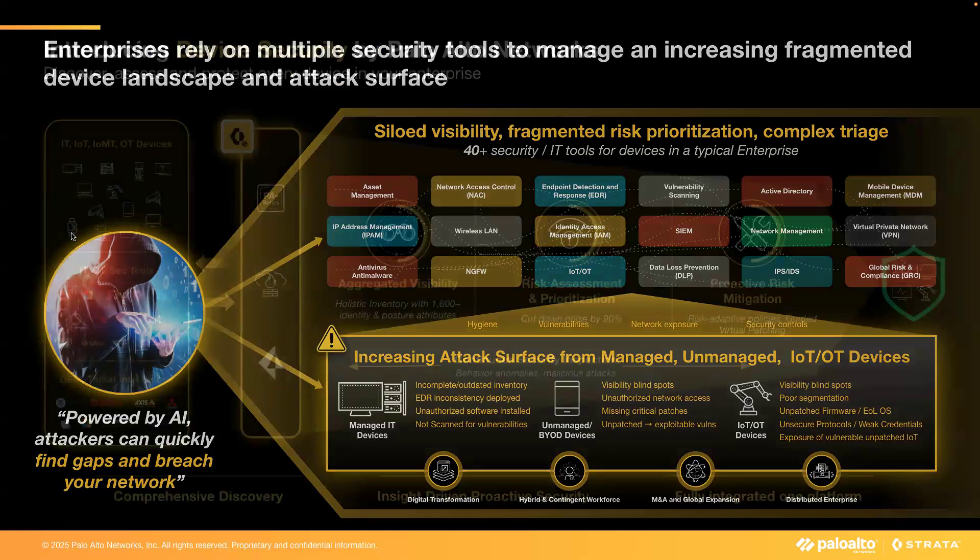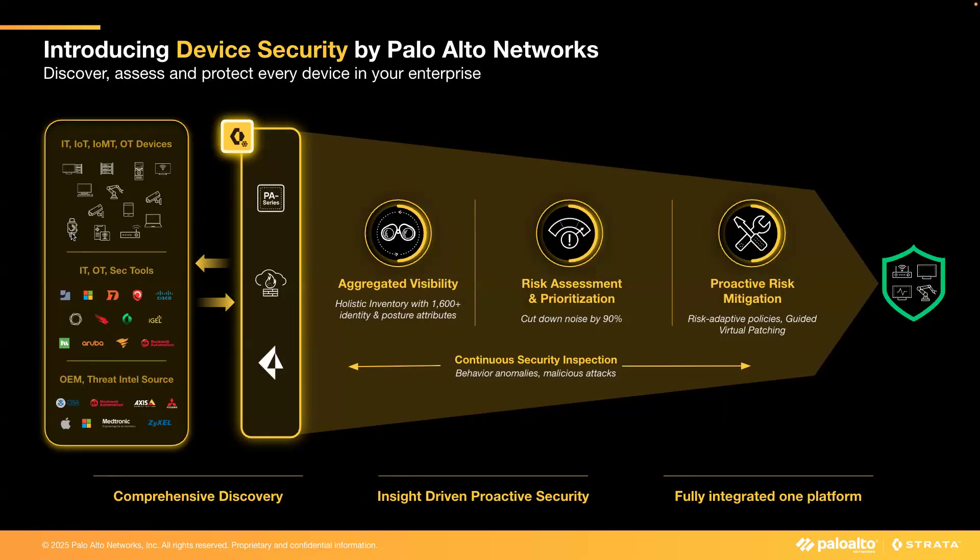Introducing Device Security by Palo Alto Networks. It all starts with holistic visibility technology across managed and unmanaged assets connected to your network. We have also increased the number of tracked device attributes from around 200 to over 1,600. After holistically identifying assets, we have introduced an enhanced and flexible risk assessment and prioritization framework that reduces noise by 90 percent and provides focused, meaningful risk management.